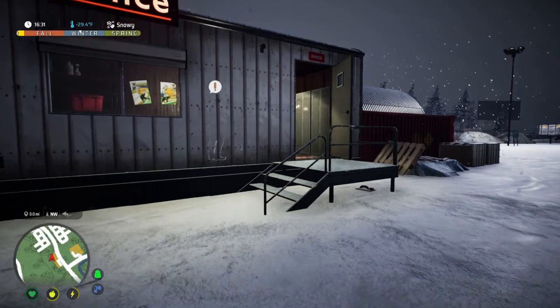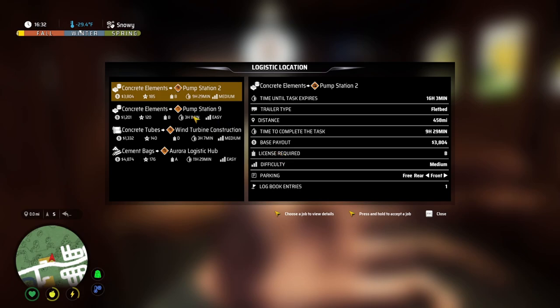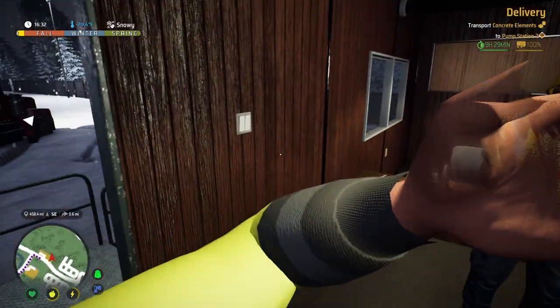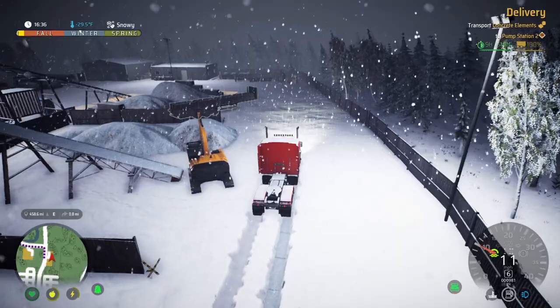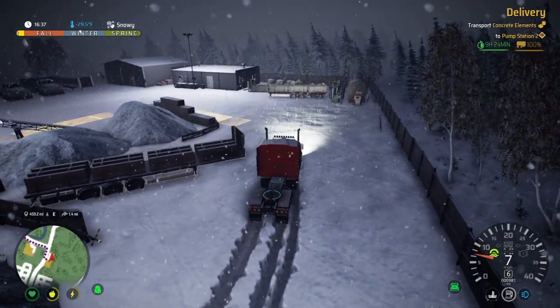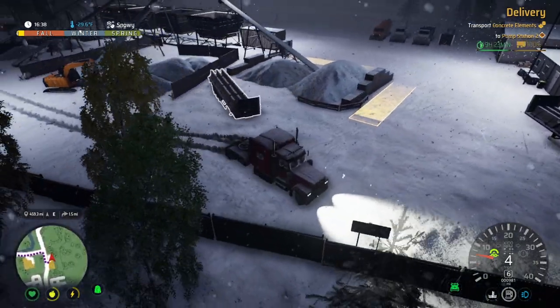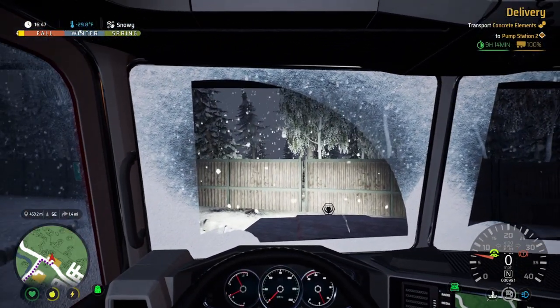We can go in here and there's some concrete elements — it's a pretty decent job. We'll stop for coffee somewhere too because we're obviously tired and it's only 4:30 in the afternoon. We're gonna do this first one — it's a nice $3,800 job, a nice long haul. Let's go get that trailer. Looks like we're hauling some concrete barriers, so let's get this hooked up and get on the road. All right, we got the trailer hooked up.